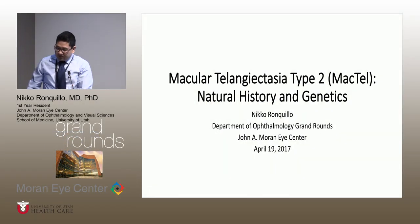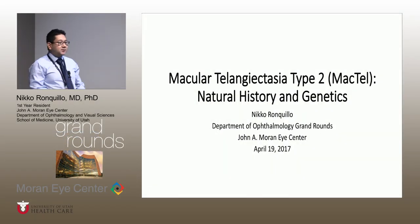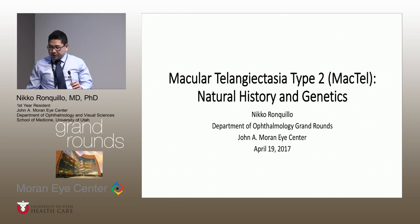Good morning, everybody. I'm Nico Ronchileo, one of the first-year residents. I'm going to be talking about macular telangiectasia. There's been a lot of studies, it's been a hot topic in the last several years, and I just wanted to go over natural history and the research that we are conducting to help identify genetic positive mutations that cause macular telangiectasia.